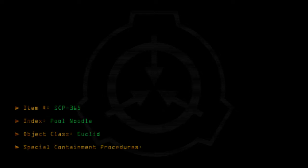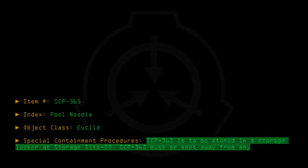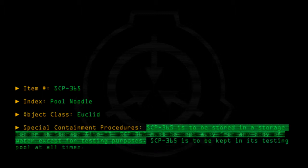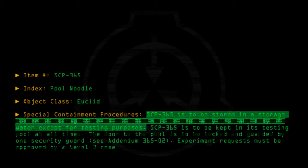Special Containment Procedures: SCP-365 is to be stored in a storage locker at Storage Site 23. SCP-365 must be kept away from any body of water except for testing purposes. SCP-365 is to be kept in its testing pool at all times. The door to the pool is to be locked and guarded by one security guard. See Addendum 365-02. Experiment requests must be approved by a Level 3 researcher.